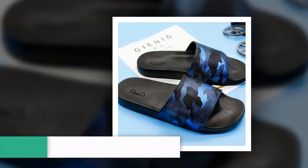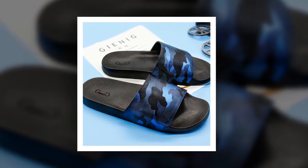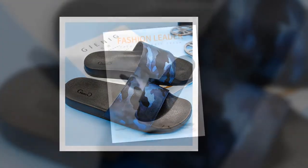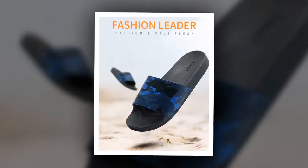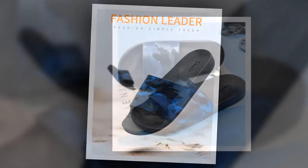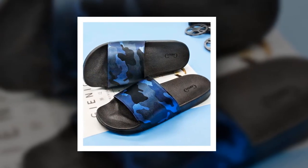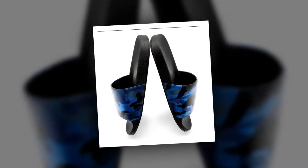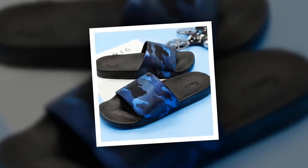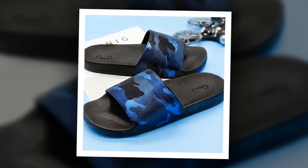Number 6. Flip Flops Summer Platform Sandals. This is one of the best men's slippers of the Gini G brand. Many people have bought this flip flops summer platform sandals and they are very happy and satisfied. The insole material is made of rubber, PVC has been used as outsole and lining material, and the upper material is made of PU. For more information, please check the link given in the description.